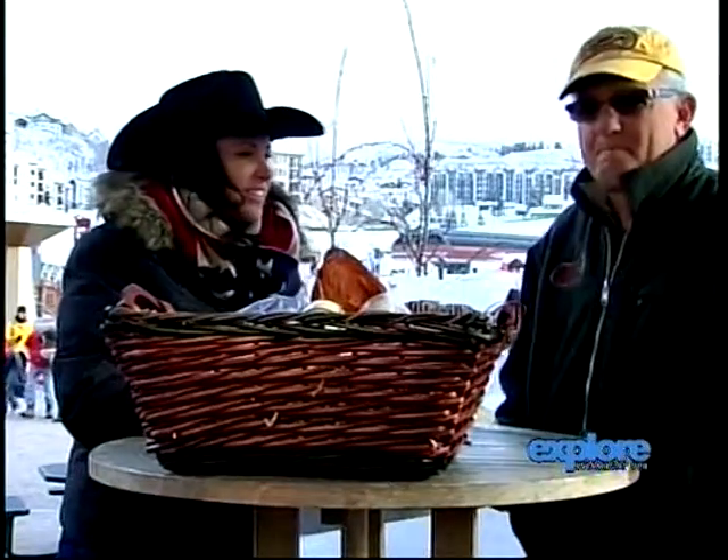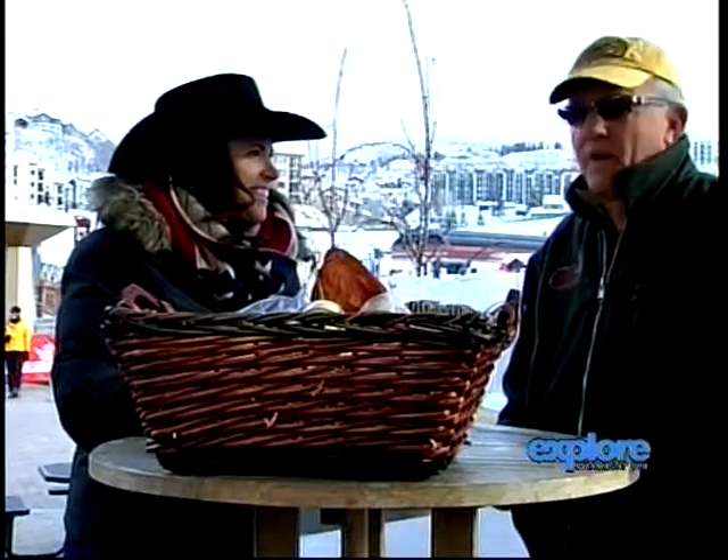So before we get into everything, let's let everybody know where they can get this. Steamboat Meat and Seafood Company is located down between 10th and 11th on Yampa Street. We're right along the river. We're the only nice big building there. We've got a fine market, butcher shop, fishery, pasta factory, deli, sandwiches — you name it. We've got lots of stuff, soups and sandwiches if you guys want to pop in there for lunch.